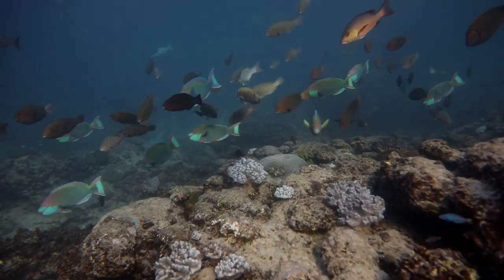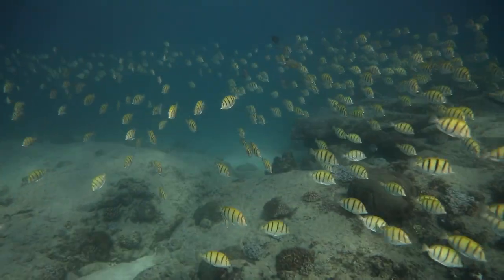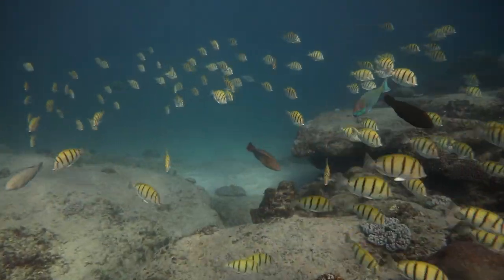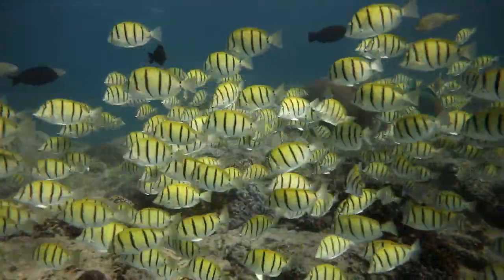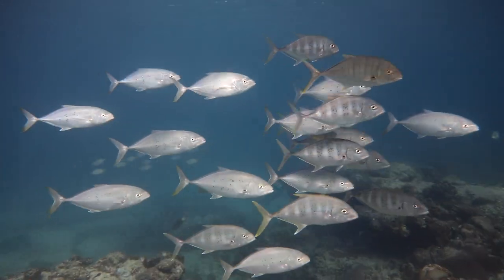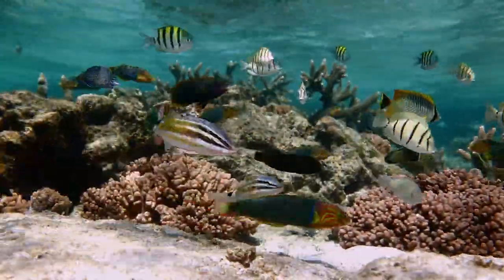Over the back of the reef at the lagoon we can see large schools of fish, including these parrot fish. There's also a number of mobs of convict surgeon fish swimming about — they're often in large schools. Some trevally — lots and lots of trevally. We've got some wrasse, some butterfly fish, and some goat fish.